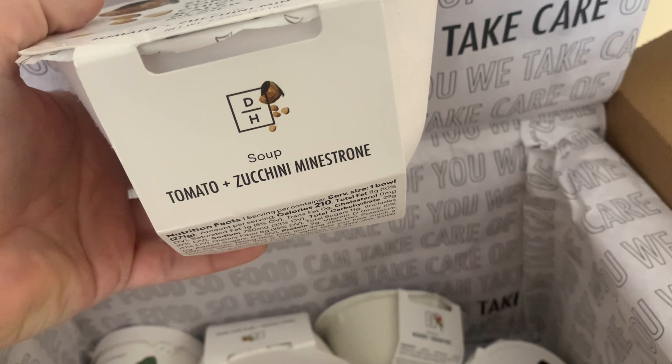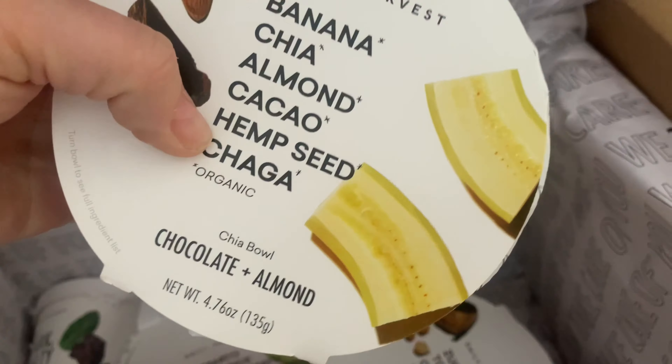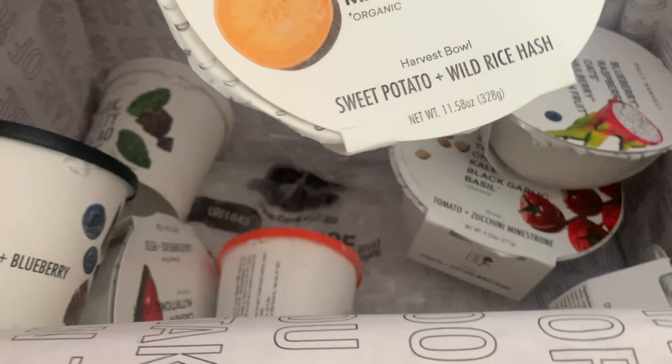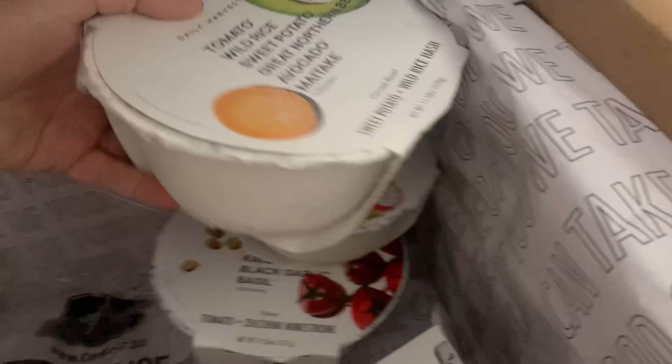This is the zucchini minestrone soup. I got a chocolate and almond chai bowl — I do like chai pudding, so I got a couple of those. Mulberry dragon fruit oat bowl. The sweet potato wild rice hash. And the hazelnut chocolate bites, which I make some of those myself. We'll have to see how theirs compare to mine.